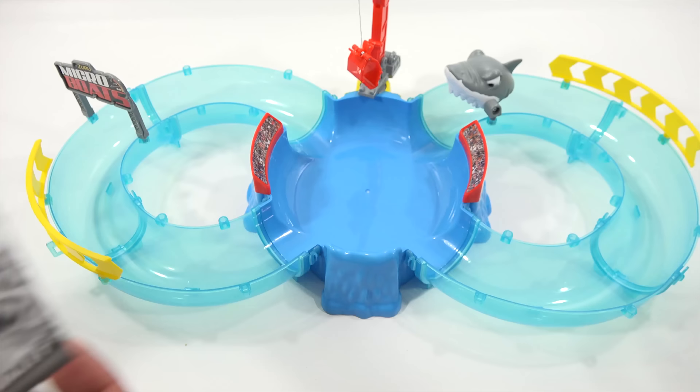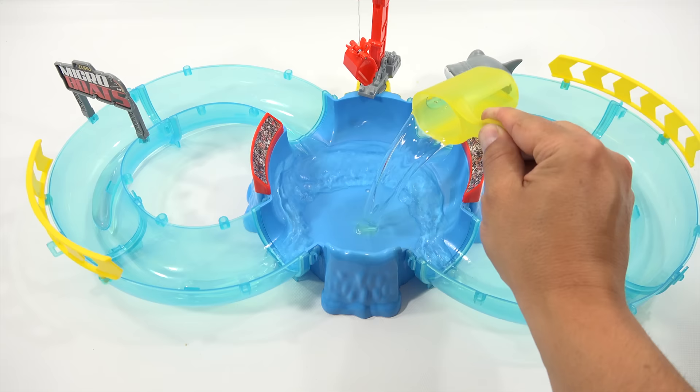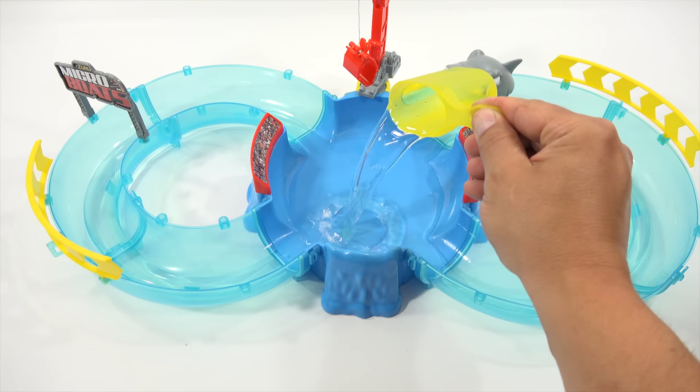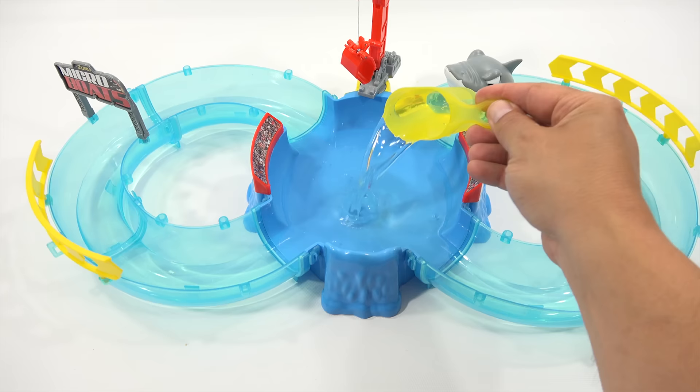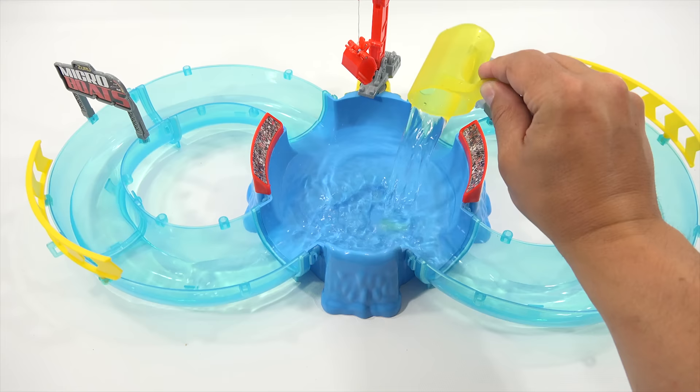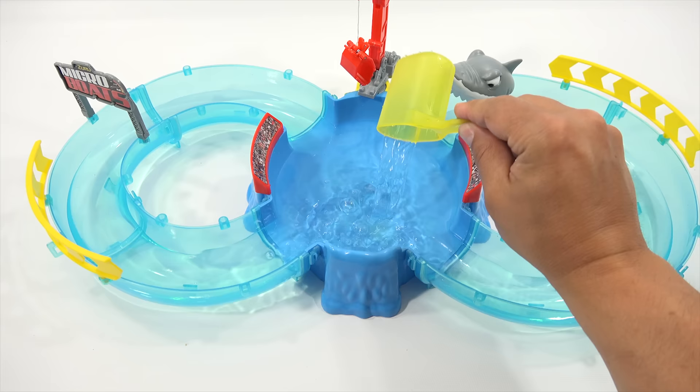I'm going to use a pitcher instead of the included dipper — why not just pour it directly from the pitcher? So I'm counting pitchers: one, two, three, four, five, six, seven, eight, nine... I bet the boat will work now. Ten pitchers. Let's check out the boat.